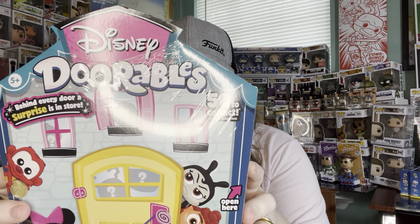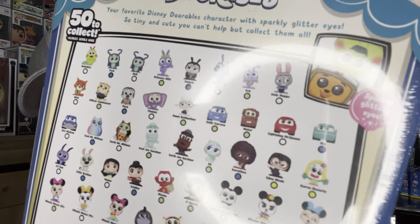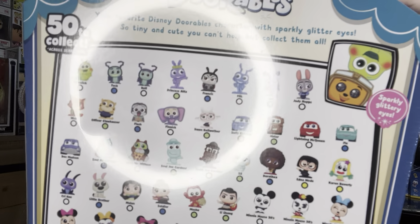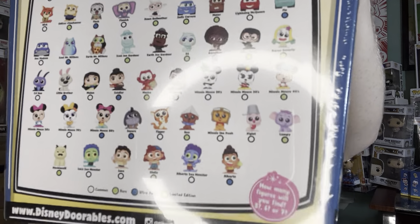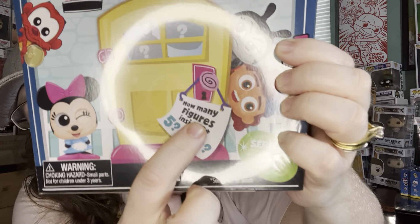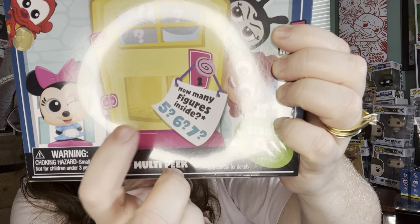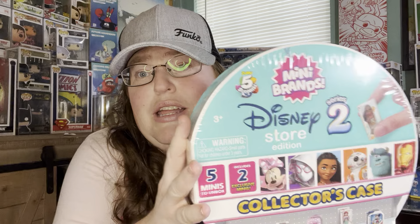We have some Disney Doorables with so many things to collect — over 50. It says right here you can get five, six, or seven mysteries in here, which is pretty cool. Then we're going to do some Mini Brands.